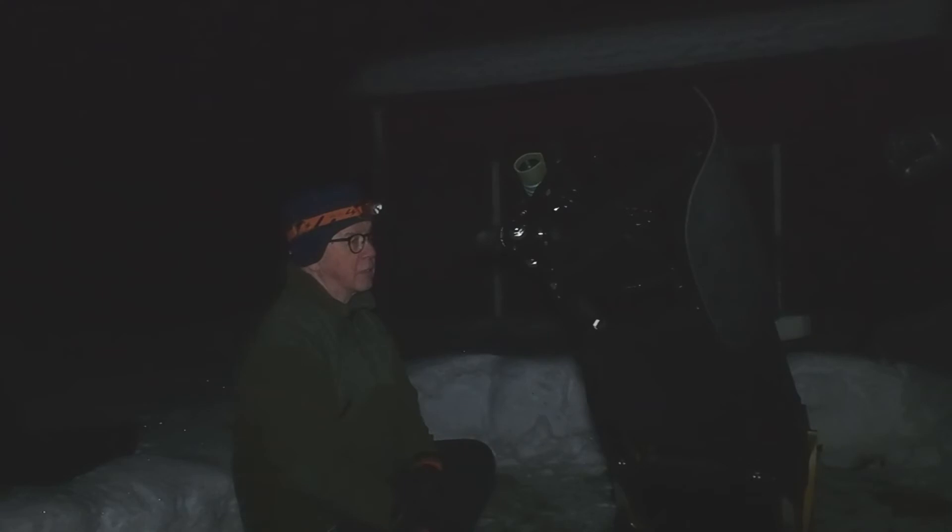This collimation feature where you can collimate from the eyepiece — from the front — you can sit there, look through the eyepiece and adjust. It's quite an easy and smart collimation tool that Explore Scientific have invented.